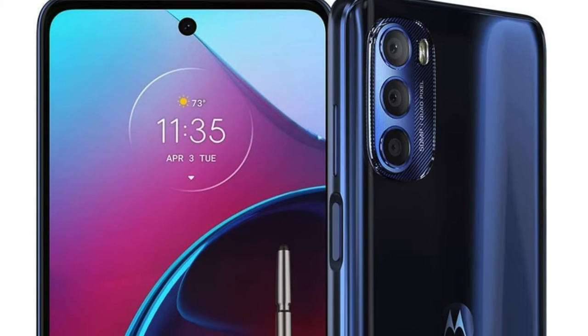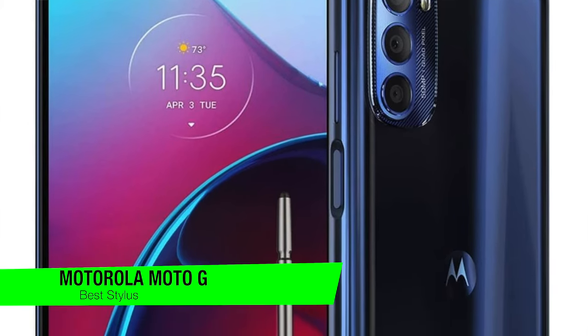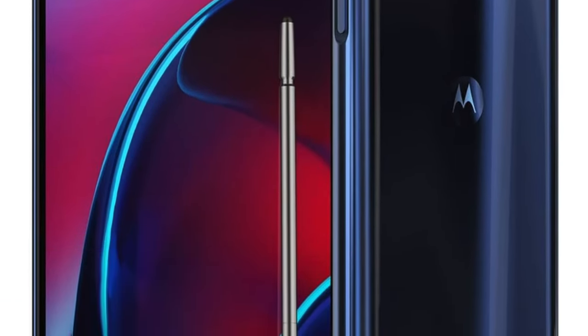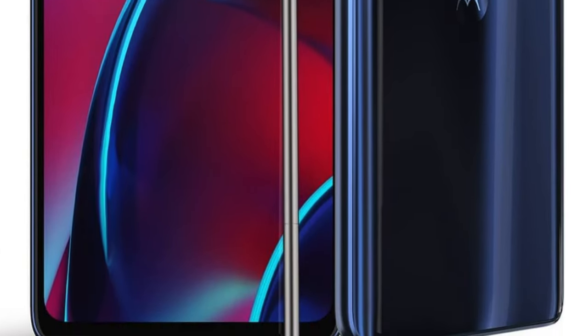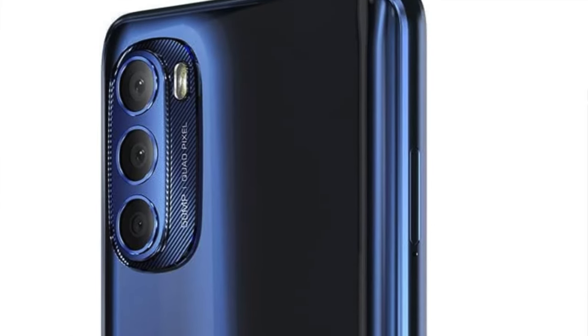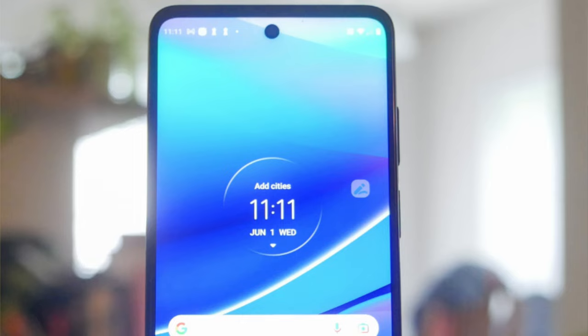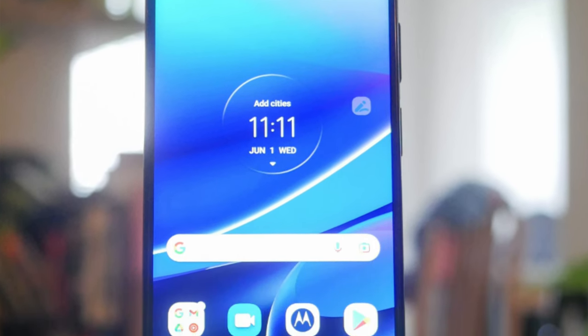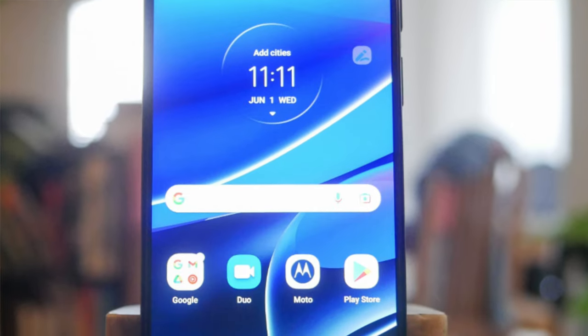The next one on the list is my recommendation for the best option with a stylus — this is the Motorola Moto G Stylus 5G. Think of it as the Swiss Army knife of smartphones, especially for those who've dreamt of doodling directly on their screens without breaking the bank. This phone struts onto the scene stylus in hand, ready to sketch, jot, and swipe its way into the hearts of budget-conscious creatives and productivity enthusiasts. The stylus is like having a magic wand that turns your phone into a canvas or notepad.